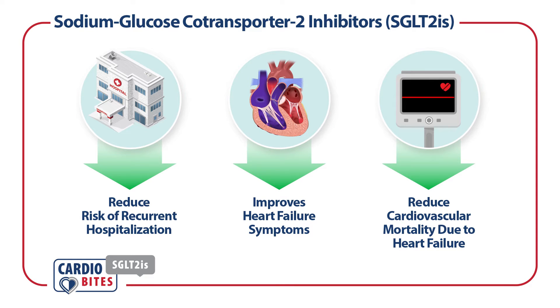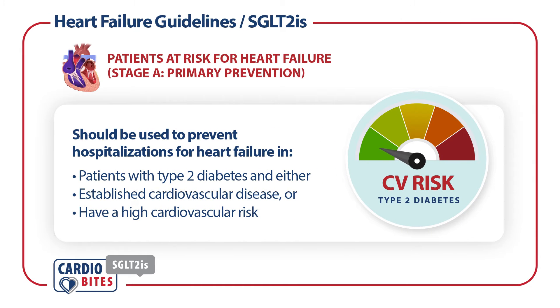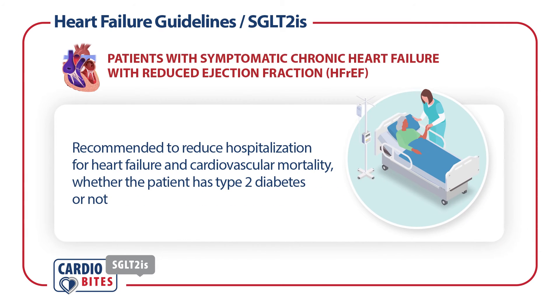The recommendations for these medications are: SGLT2 inhibitors should be used to prevent hospitalizations for heart failure in patients with type 2 diabetes and either established cardiovascular disease or who have a high cardiovascular risk. For patients with symptomatic chronic heart failure with reduced ejection fraction, the guidelines recommend the use of SGLT2 inhibitors to reduce hospitalization for heart failure and cardiovascular mortality, whether they have type 2 diabetes or not.